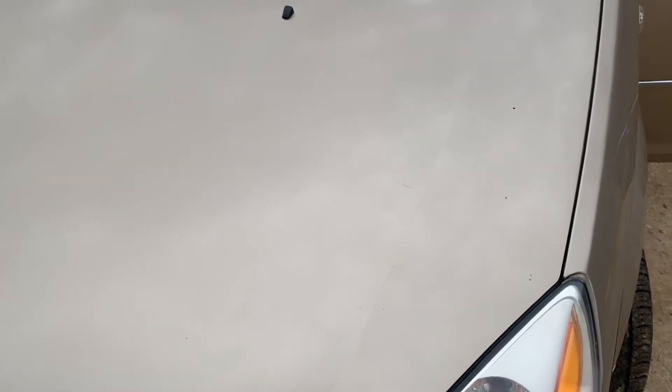It looks much better. There are a couple of deeper scratches that I'd have to do some wet sanding on to get removed. Look at the difference — much, much better.